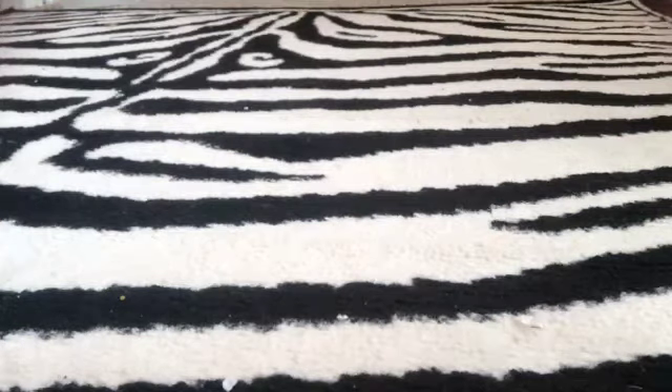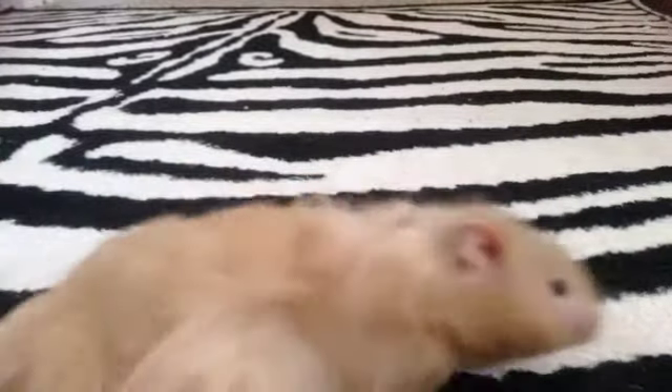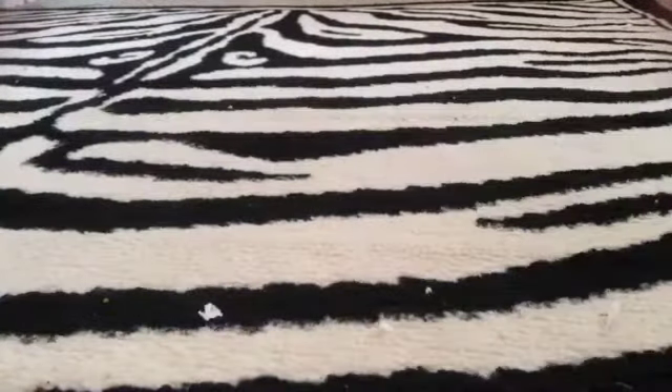Hey guys, it's Tame We Lovers 101, and for the first time today I'm going to be showing you Pebbles. So yeah, here he is. This is Pebbles. He is pretty mean — he is not tame yet. I got him about a month ago. He is very wild.